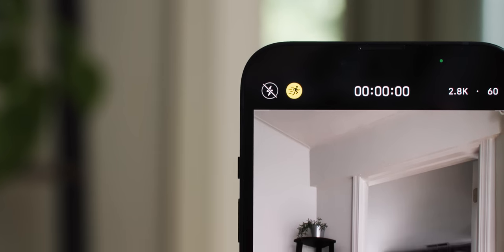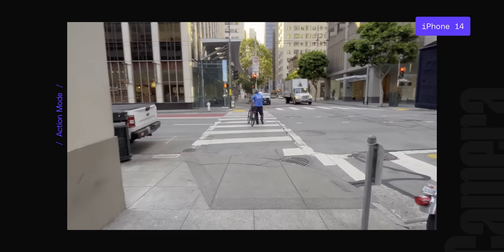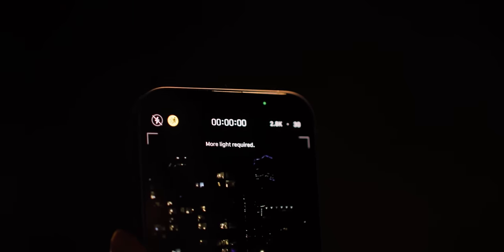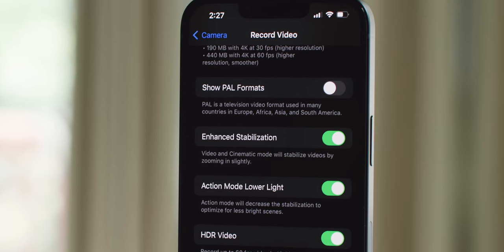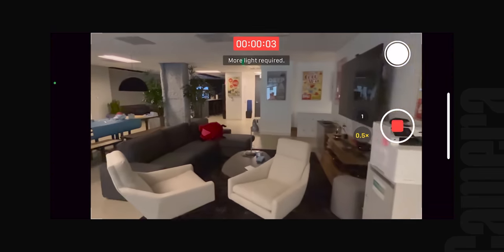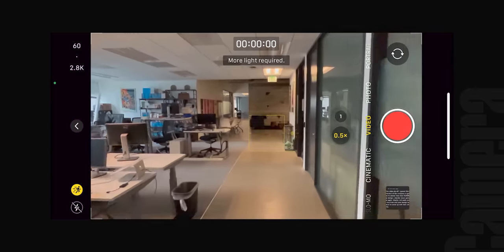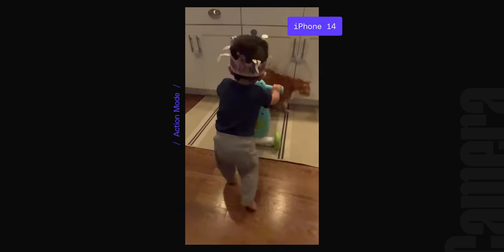There's also a new stabilization mode for video shooting called Action Mode, designed to correct for more extreme movement than the standard mode. You can use it up to 2.8K resolution with HDR, which is cool, and it's really smooth — but I have two issues with it. The first is that it needs a lot of light. Anything in moderate indoor lighting or lower looks pretty bad. There's a setting you can toggle to boost the mode's low light capture at the expense of some stabilization, but even with it enabled I still got a low light warning in dim situations. I can't really use it to film my toddler as I chase them around the house.